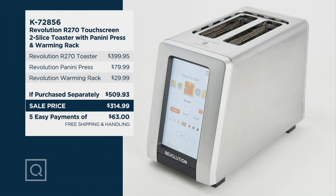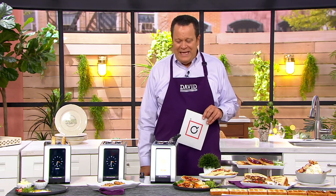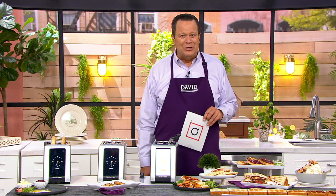We're also very excited to welcome Tom Claff, who is the co-founder of this brand. He is also the CEO of the company, and he's here to talk to us about the ease and the need for a Revolution Toaster. Tom, it's good to have you with us, buddy.